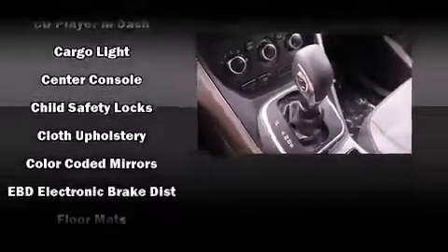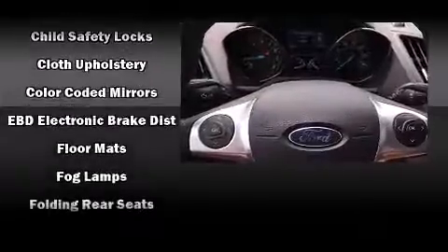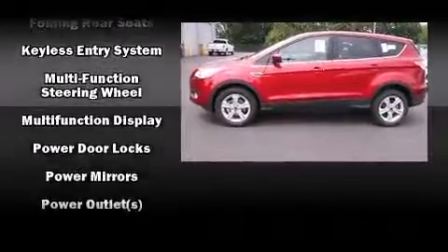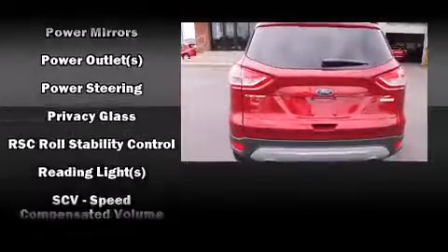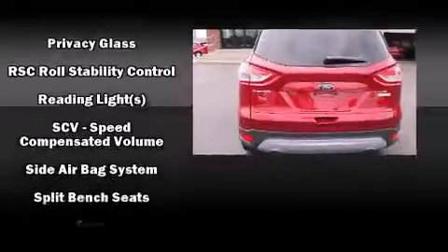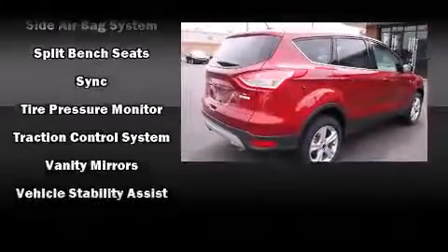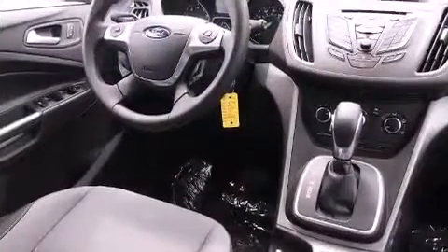Ford also prioritized safety and security by including dual front impact airbags, front side impact airbags, traction control, brake assist, a panic alarm, and four-wheel disc brakes with AVS. Various mechanical systems are monitored by electronic stability control, keeping you on your intended path.